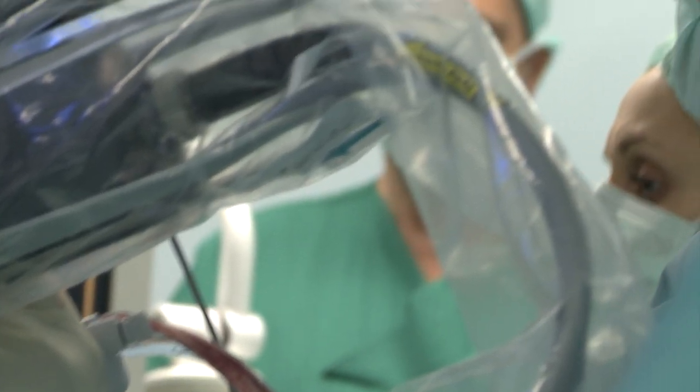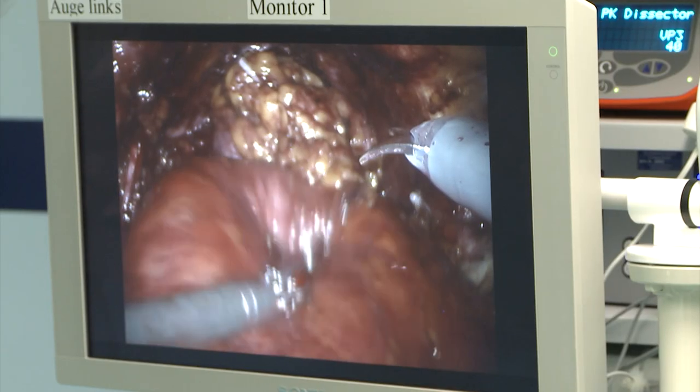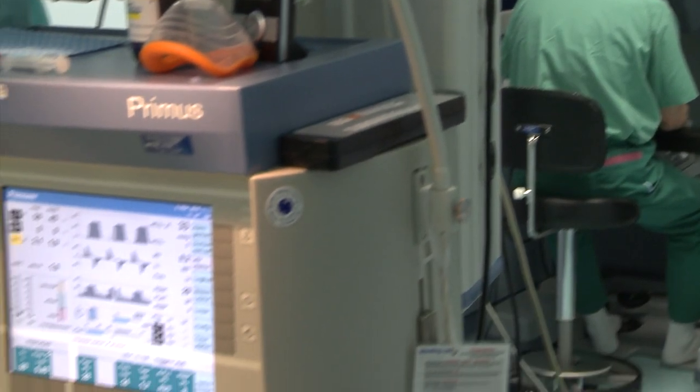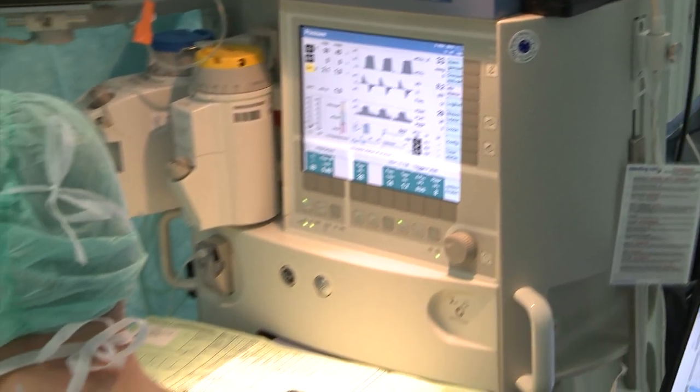Patients really benefit — they can come home very early, they have less pain, and they have less blood loss. The evidence is rising that the robot, as a tool used in a specialized center, delivers better results, especially for functional results such as continence and potency.